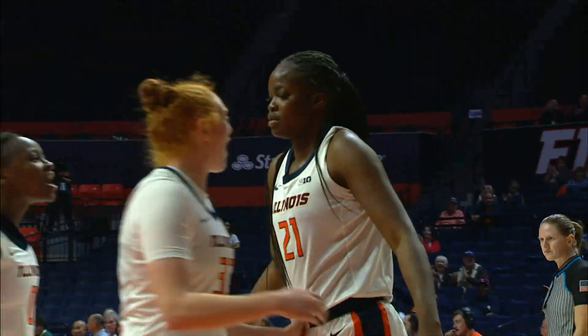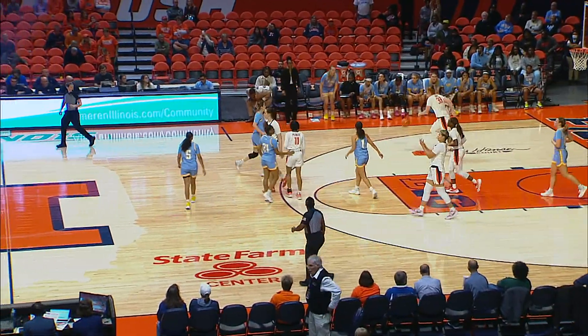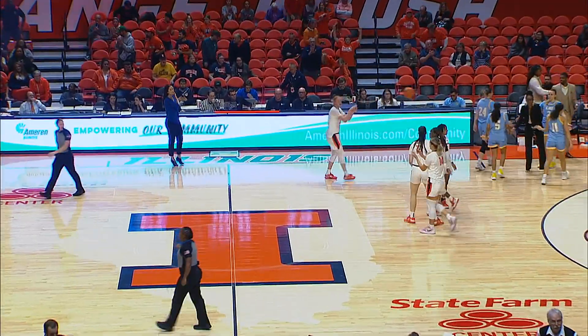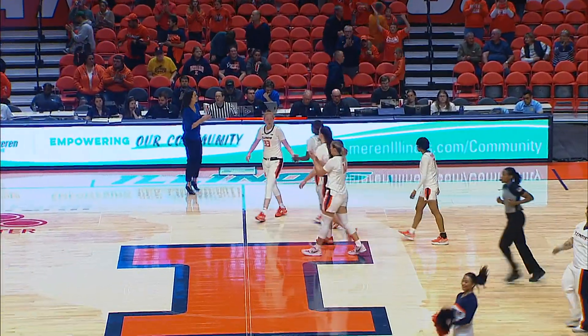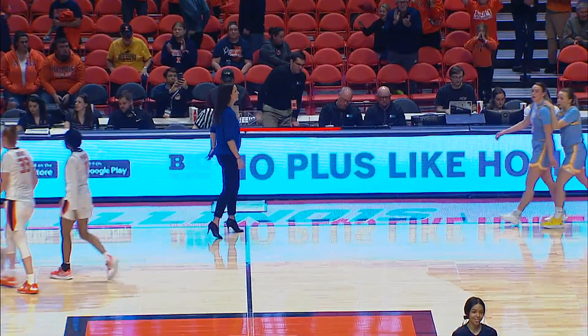Illinois quickly down the floor. Genesis Bryant to Nador — layup is good, and she's fouled. Running the floor nicely. Aisha Nador with the rebound for Illinois, and Illinois wins. Final score from State Farm Center: Illinois 75, Long Island 40.